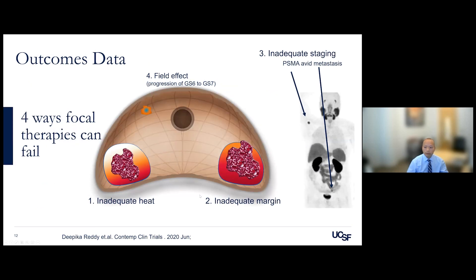There are several ways focal therapy can fail. First, inadequate or inaccurate energy delivery to a tumor — leading to recurrence within the treatment area. Second, inaccurate margins — we try to ablate 5 to 7 millimeters outside the tumor, but if disease extends beyond that, residual disease remains. Third, a field effect — new cancer or progression of Gleason 6 to 7 can occur in untreated parts of the prostate. Fourth, inadequate staging — if a patient had metastatic disease at diagnosis that wasn't detected, we would miss the chance to treat them adequately.